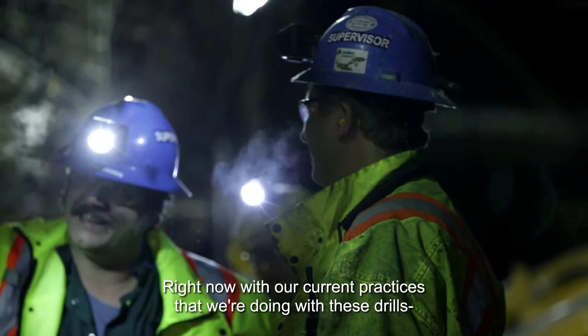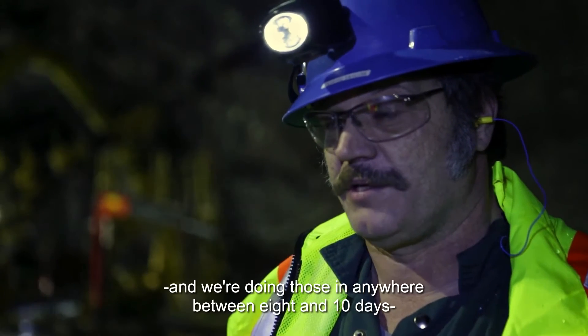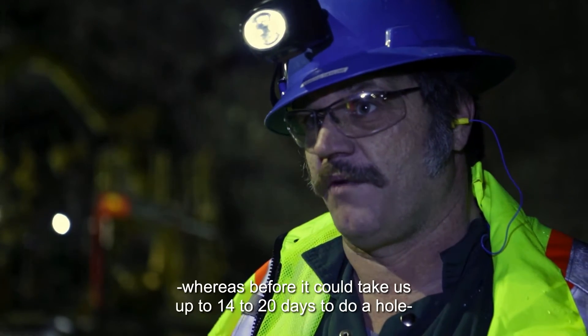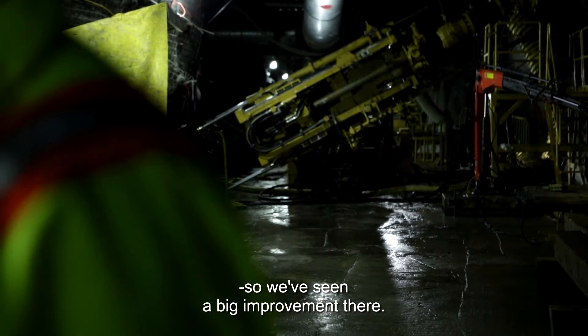With our current practices using these drills, we're now installing 120 meter holes on this drill behind us and we're doing those in anywhere between eight and ten days, whereas before it could take us up to 14 to 20 days to do a hole. So we've seen a big improvement there.